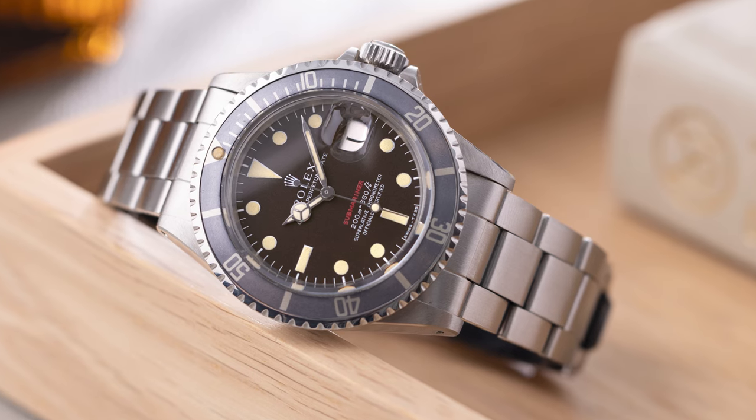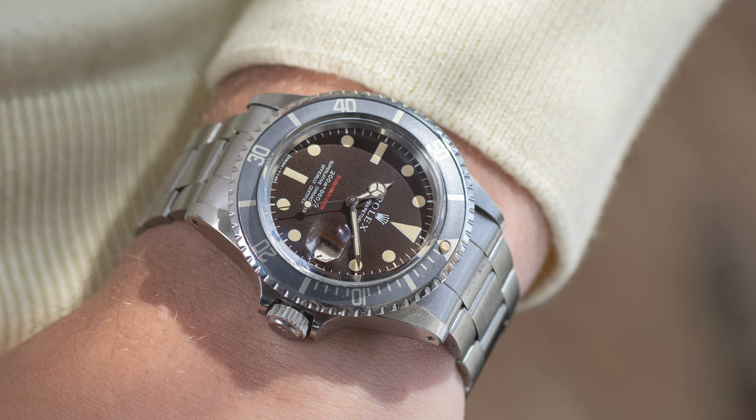With matte dials, you mainly see the tropical effect at the end of the 60s and 70s — for the Submariner, Sea-Dwellers, GMTs, and Daytonas. This brings us to the next crazy nice and rare example: a tropical meters-first MK2 dial Red Submariner with punched paper and in amazing condition.